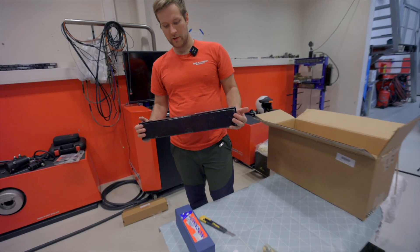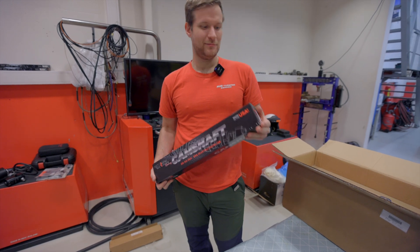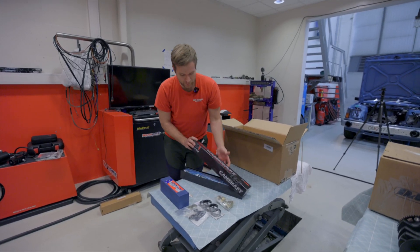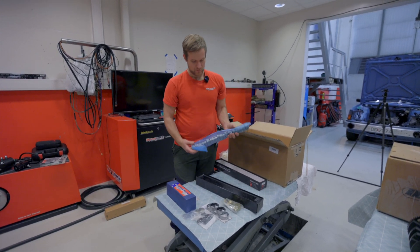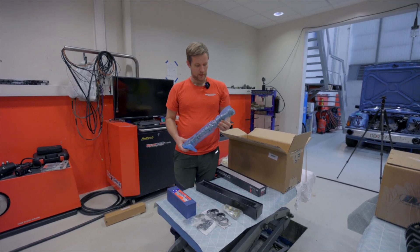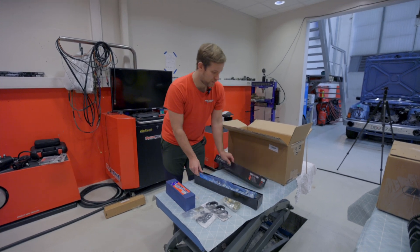Here is the Brian Thuley camshaft. We'll keep the specific data to ourselves for now — it's a hydraulic roller cam. We were thinking about going with a mechanical camshaft but we'll stick with roller for now. As always, Brian Thuley camshafts are lovely pieces of work.